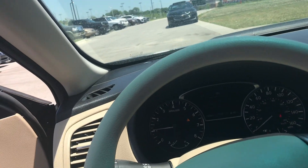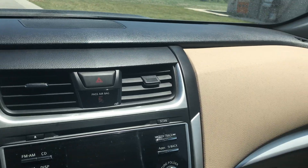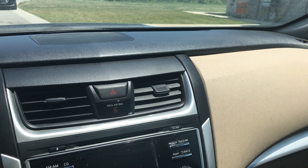Inside the vehicle, I just love the two-tone aesthetic. That black mixed with that nice light tan just looks absolutely awesome.